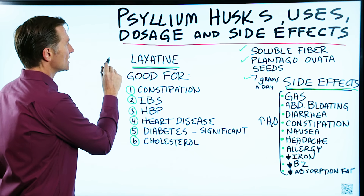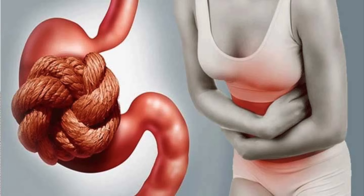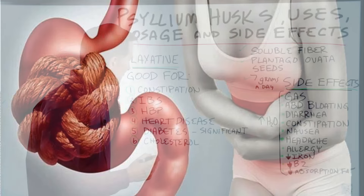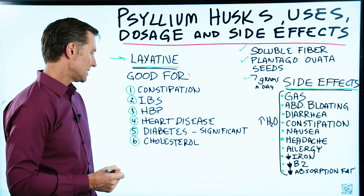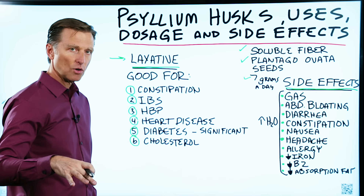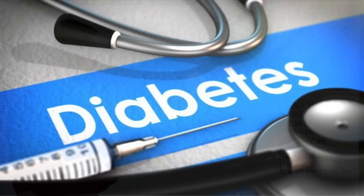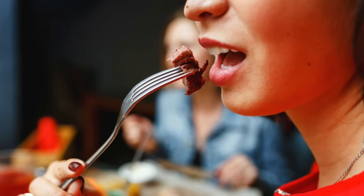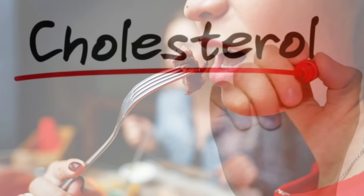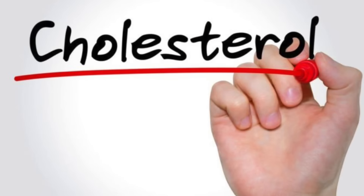Psyllium seed is mainly used as a laxative. It's good for constipation, irritable bowel syndrome, high blood pressure, and heart disease — I'm going to put some links down below of the research so you can see. Also, it's good for diabetes; it has the potential to significantly reduce blood sugars after eating. And it can also reduce cholesterol.